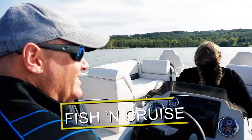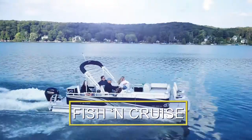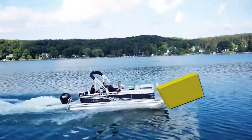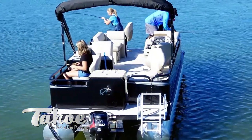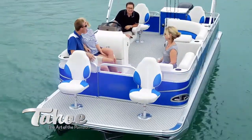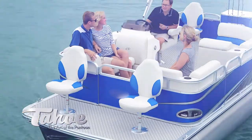Fishing Cruise: Do it all in this perfectly balanced fishing and cruising model. Fish from the bow fishing chairs outside the front walls or the two fishing stations, including live well and rod holders at the rear. Those that aren't fishing can relax in the fully furnished center of the pontoon.